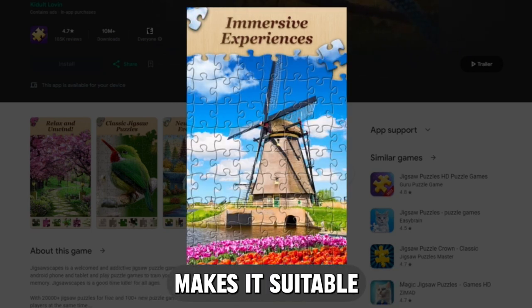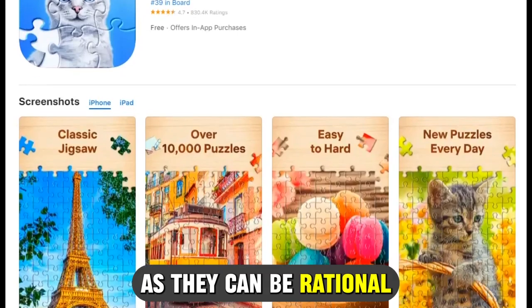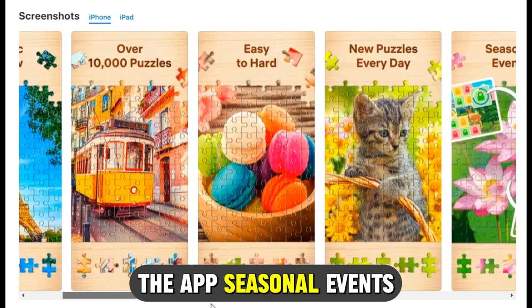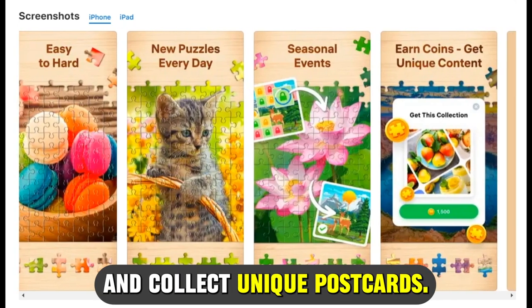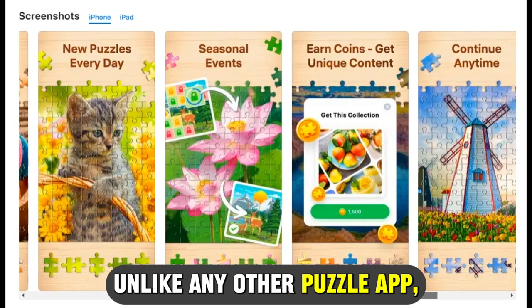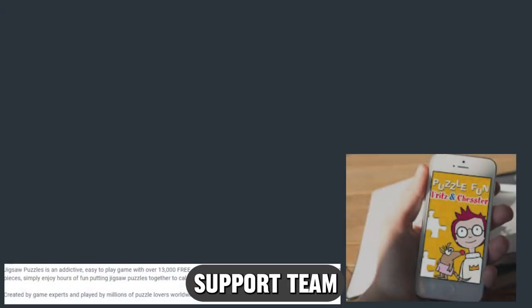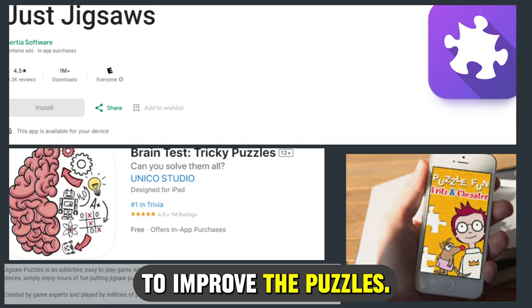Its addictiveness makes it suitable only for individuals about 12 years old, as they can be rational and take breaks from the app. The app's seasonal events feature lets you participate in occasional game events and collect unique postcards. Unlike other puzzle apps, it has an effective support team that considers all user reviews to improve the puzzles.